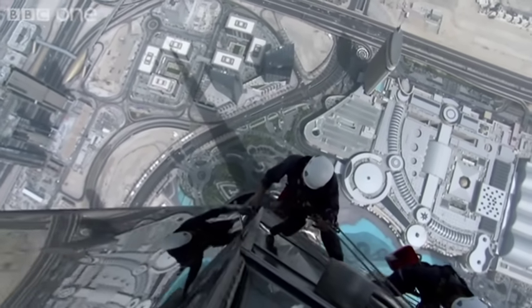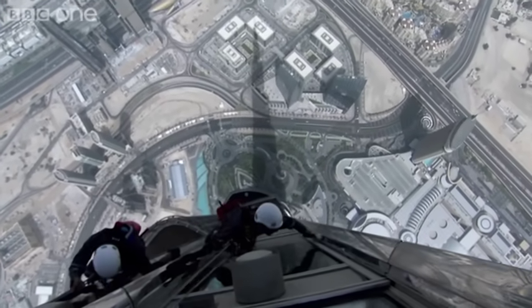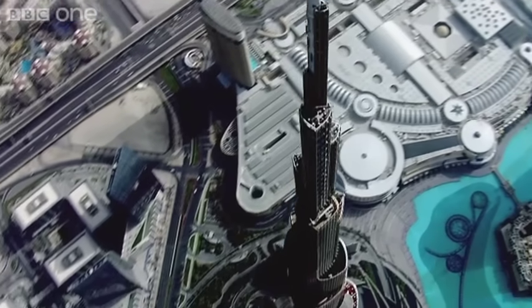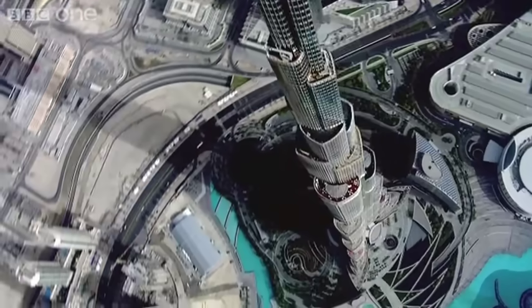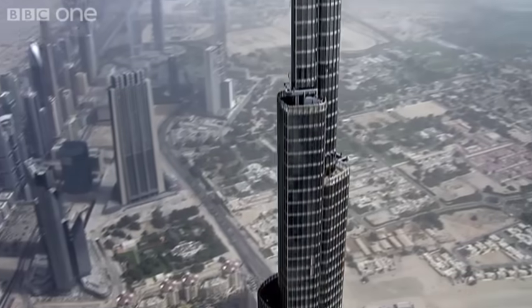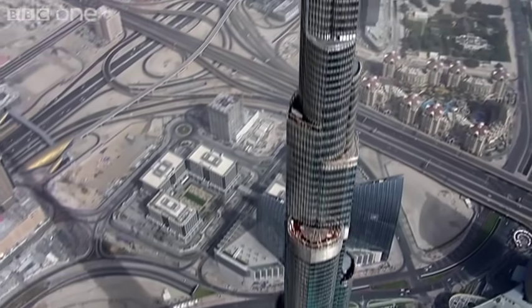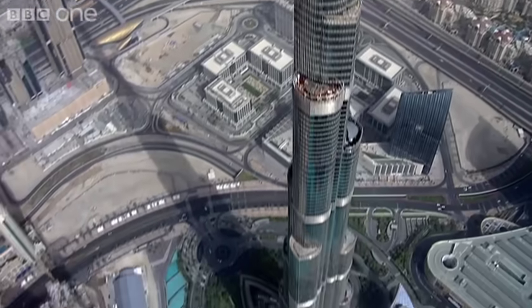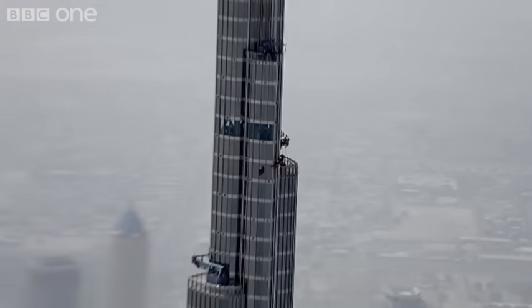So why doesn't this happen to the Burj Khalifa? Well, it's taken some careful aerodynamic design. By stepping the building in as it rises and introducing angles and curves, the Burj Khalifa breaks up the desert wind, preventing the vortices from combining dangerously. The designers call it confusing the wind, and they reckon it's the only way to build this high.